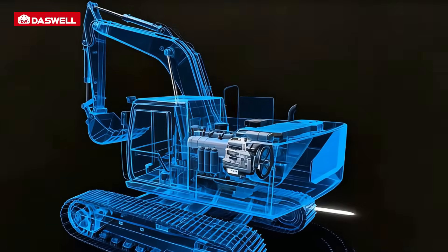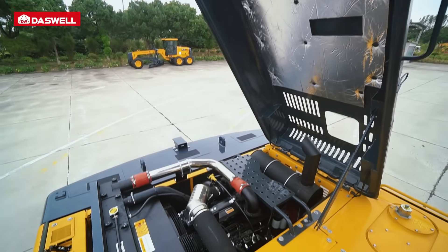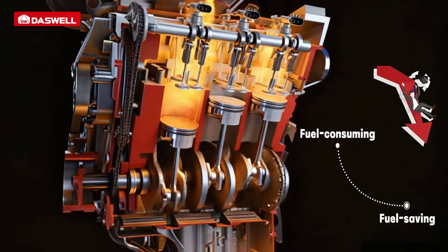Equipped with Yanmar or Cummins engines compliant with China 3 emission standards, it features a compact size, low noise, and optimized combustion, significantly reducing overall fuel consumption.